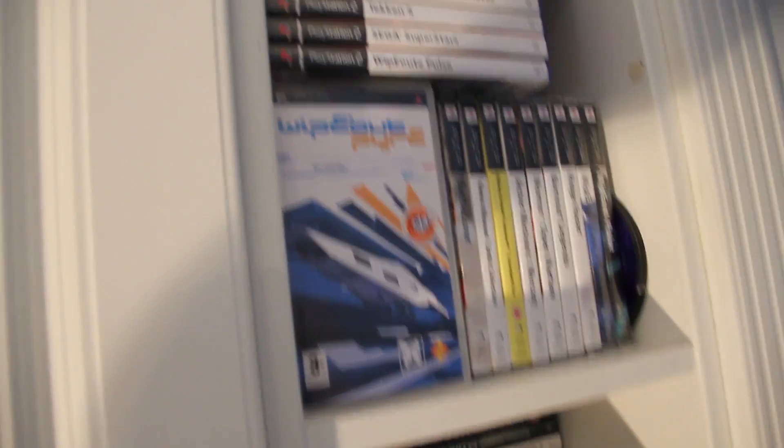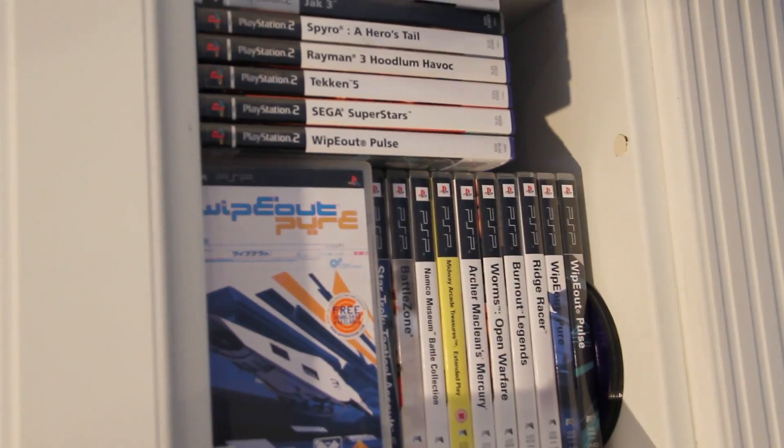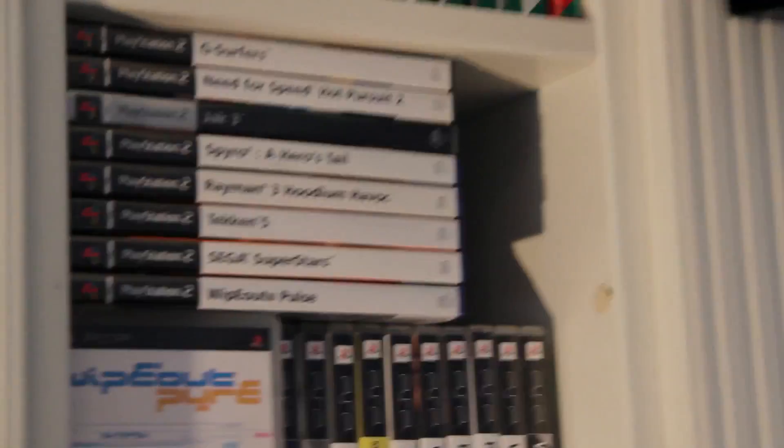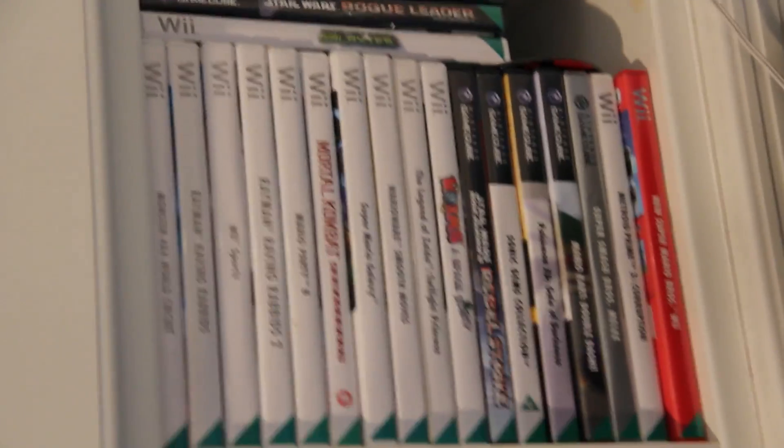Next row up, we have PSP and PS2 — all of the PSP games are at the front, and the PS2 are in the back, which you can't really see from here. And up on the top shelf we have all the Gamecube games.